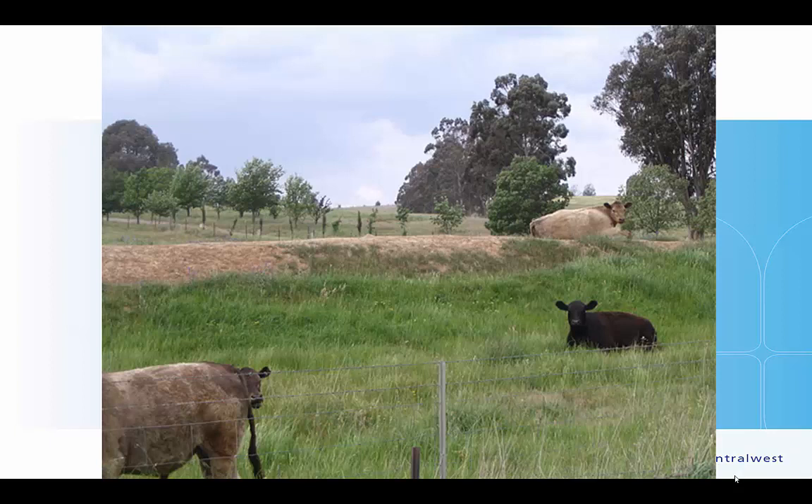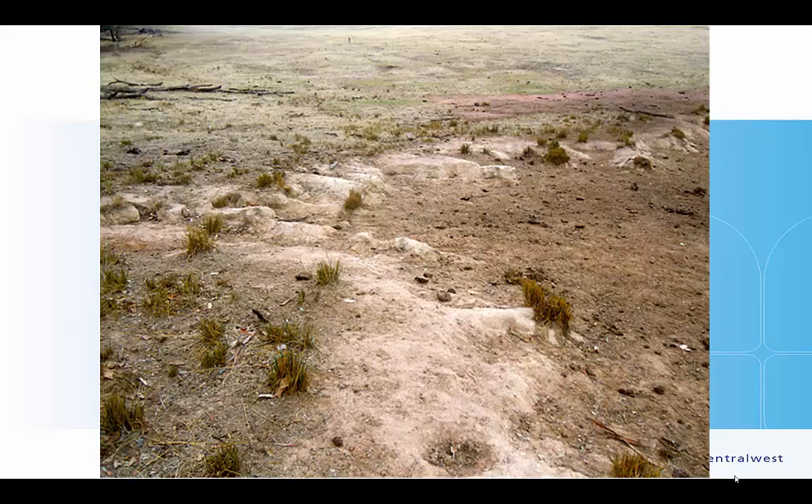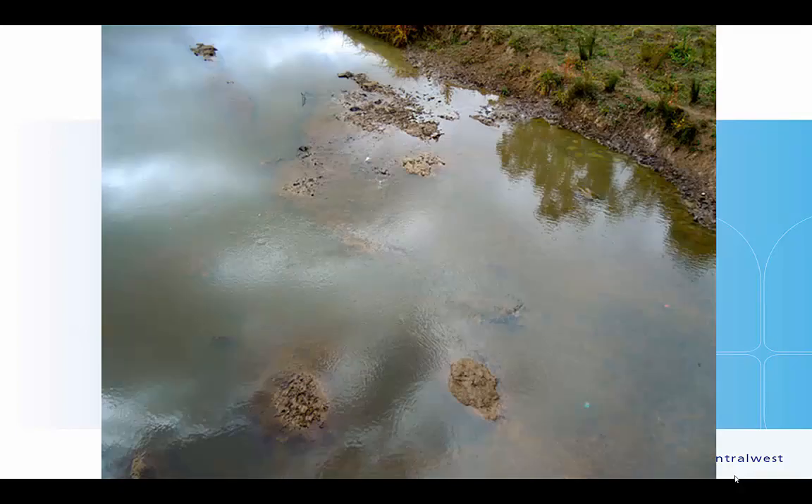Cattle around a dam — we see that everywhere because, of course, the dams are there to water livestock. Here's a dam where livestock have been given unlimited access to the edge. They've grazed very heavily, grazing down the tussock-forming grasses to little stumps. There's rill erosion, and the light-coloured soil is salt starting to appear on the surface. You can also see dried cow manure and the pugging effect — cattle compacting the soil, shifting sediment into the water by trampling, spreading manure, urine, and saliva into the water.